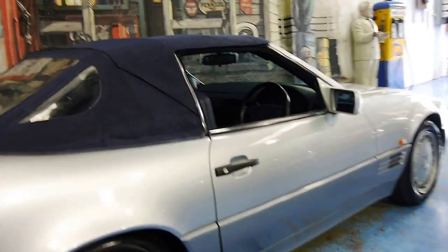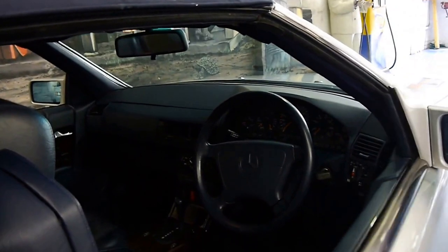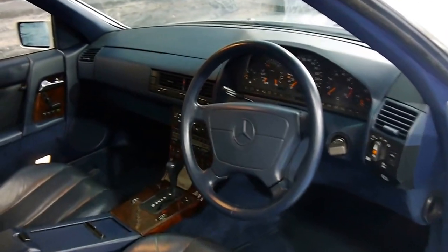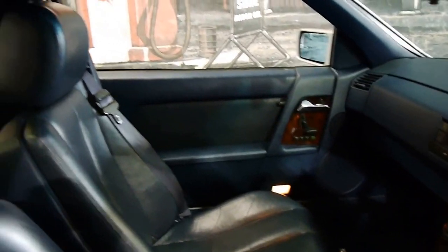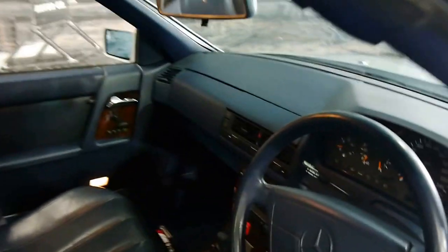It's silver with a blue roof and dark blue interior. I will take the roof off so you can get a much better idea of the colour. The timber is in very good condition. The seats really are very good, even the driver's seat.